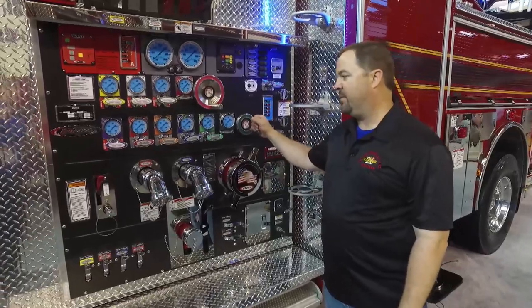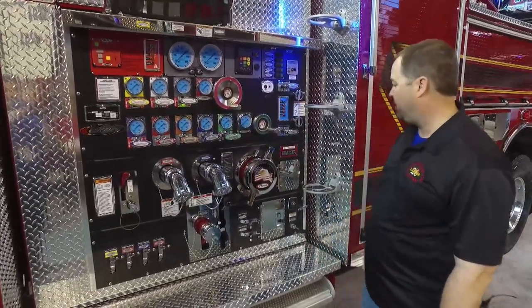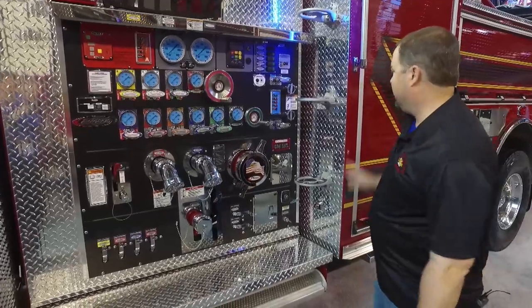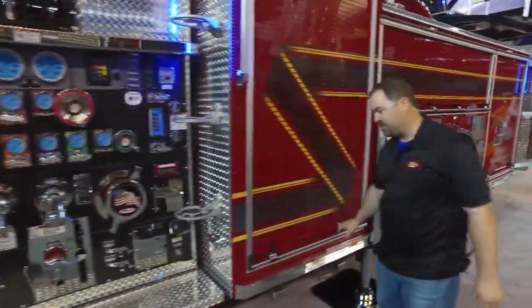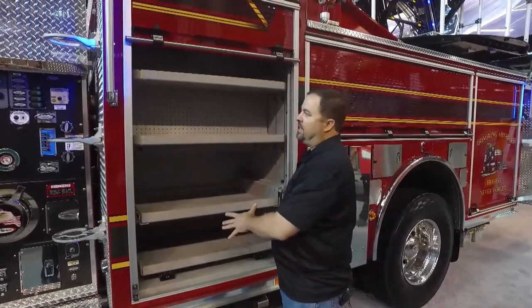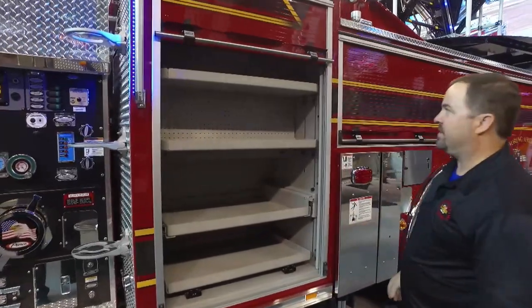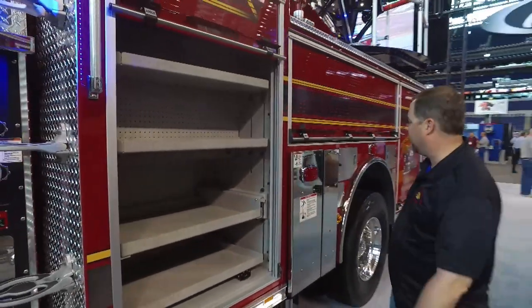Very easy layout with all the gauges, especially showing which valves are pre-plumbed with foam. Moving back to the engineer's compartment — two slide-out shelves give us plenty of space. This is roughly four if not five times the space we have in our current vehicles, which is something very nice to have.